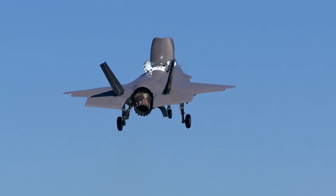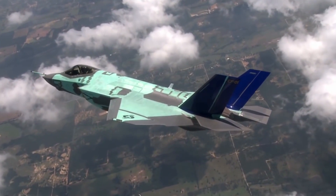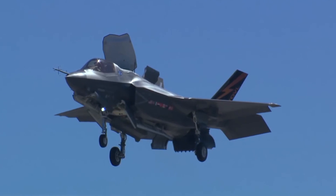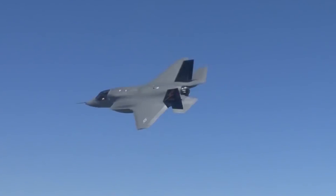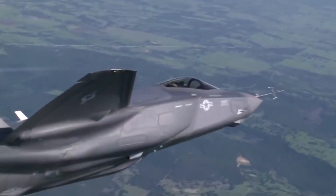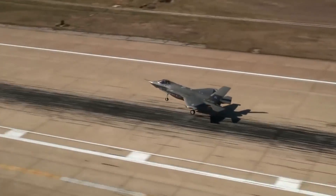The F-35 is a fifth-generation fighter and it is a much more capable fighter than existing fourth-generation airplanes like the F-15, Eurofighter, or F-16. That will drive a rethink and re-look at the training requirements across the board.